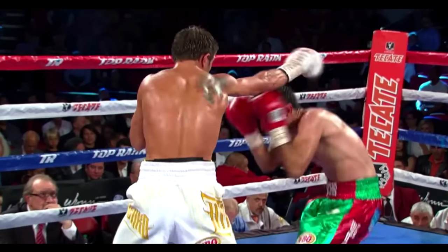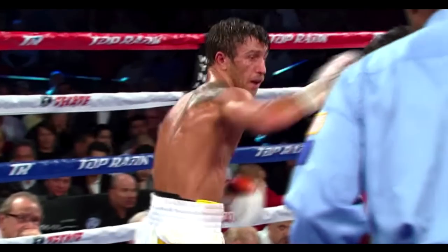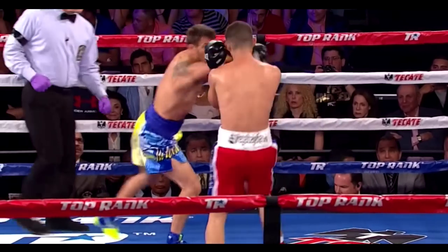If his competitor ducks inside, Lomachenko will again keep his arm extended and circle. But this time, he can either swipe his glove in front of his competitor's eyes to block their vision, or pull down one of their hands.